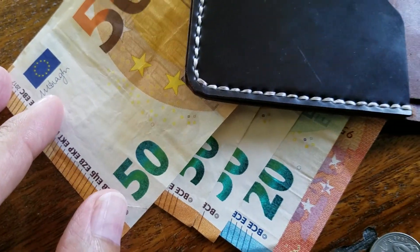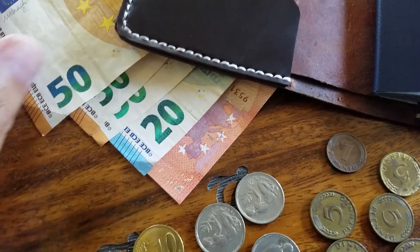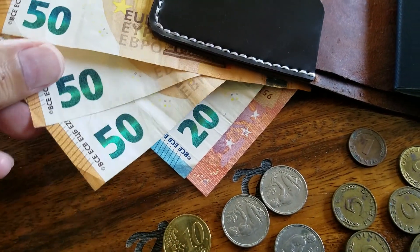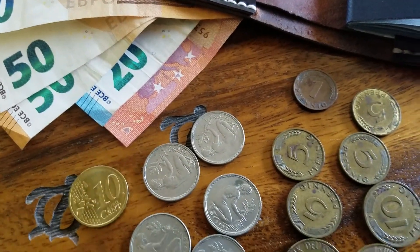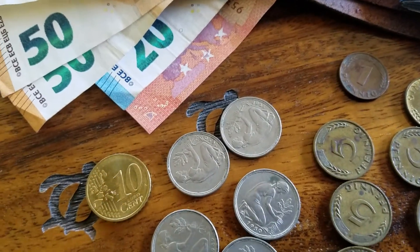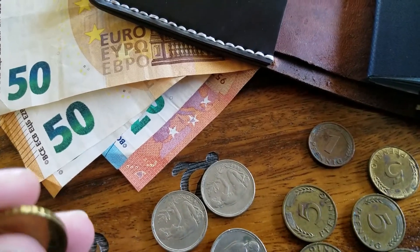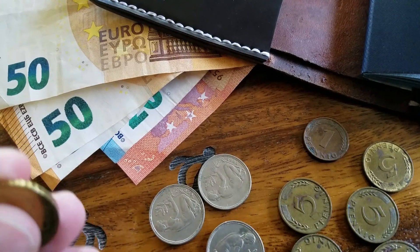So here are the Euros — these are 50 Euro cents. These are current currency. The exchange rate as of today is 1.18, so it takes $1.18 per Euro — almost $1.20. About two or three months ago it was down to around 1.1, so it's a good time to invest.